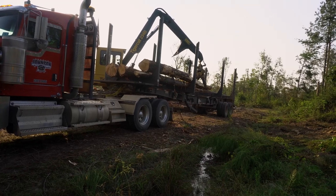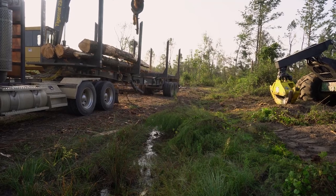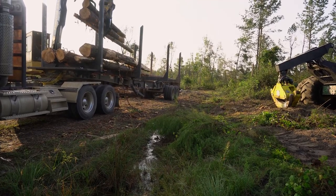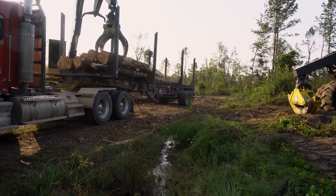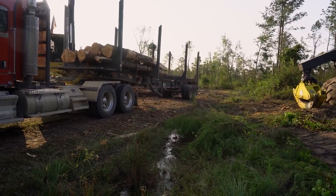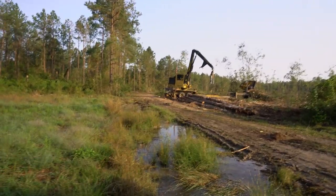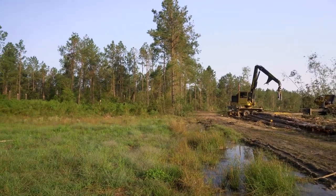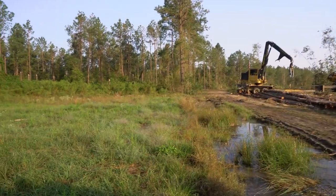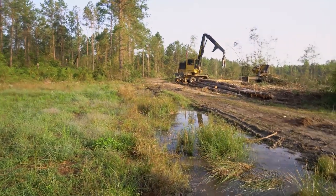So this will be load number six for the day. Trying to get rid of some of our short stuff. Mickey's fixing to load this truck, and then we're going to spin him around and put him just about where Michael's at. We're going to do kind of the same thing with Matthew - take him and back him straight across the road, about where that big pine tree is out there, first one you come to. We're going to put one right there.